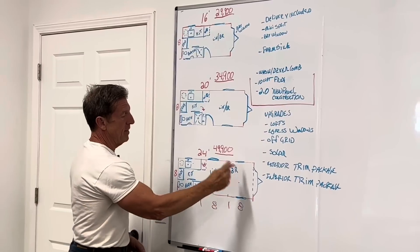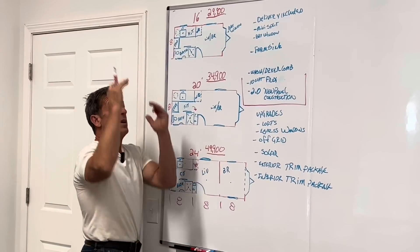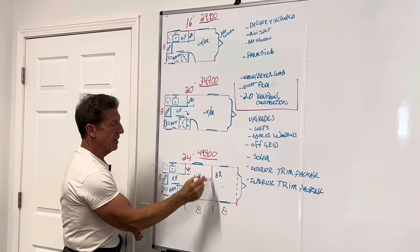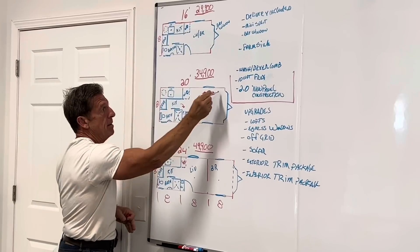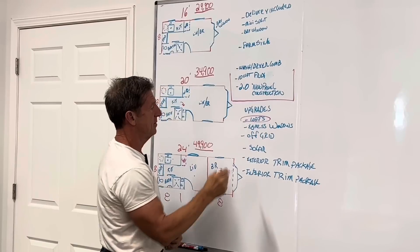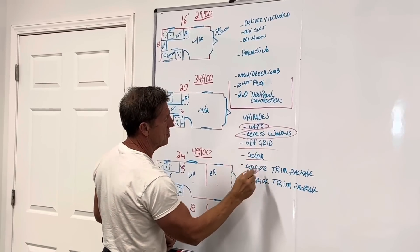If you want to put a loft above the living room on the 24-footer, or a smaller loft on the 20-footer, we can do that. Upgrades include lofts, egress windows, and solar. The air will flow into the bedroom and the living room through the open triangle of the wall.